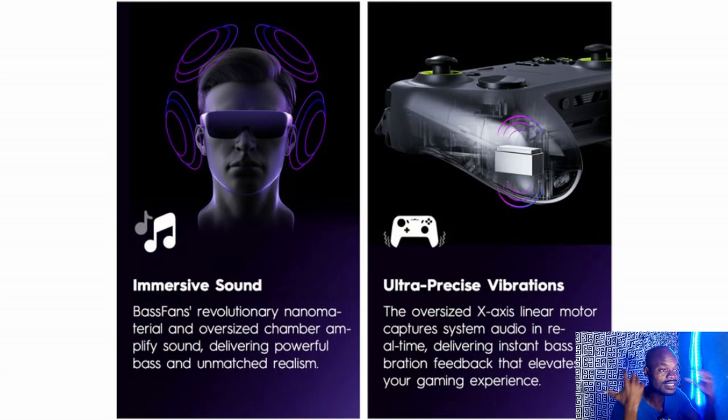It has spatial surround sound and ultra-precision vibration — similar to what you'd feel on a Samsung Ultra device, but not too heavy. It also comes with very good audio enhancement.